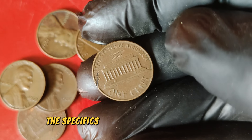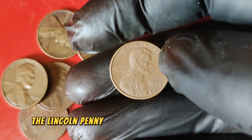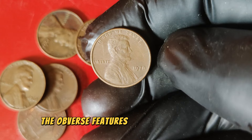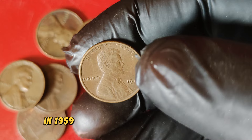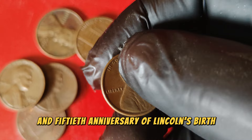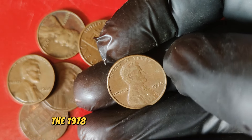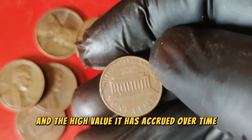Before we dive into the specifics of the 1978 Lincoln penny, let's take a brief look at the history of the Lincoln cent. The Lincoln penny was first introduced in 1909 to commemorate the 100th anniversary of Abraham Lincoln's birth. Designed by Victor David Brenner, the obverse features a profile of Lincoln, while the reverse originally depicted two wheat ears. In 1959, the reverse design was changed to feature the Lincoln Memorial. The 1978 Lincoln penny holds a special place due to its rarity and the high value it has accrued over time.